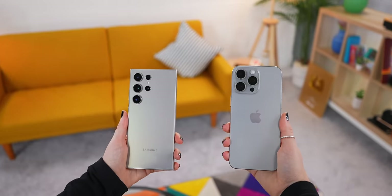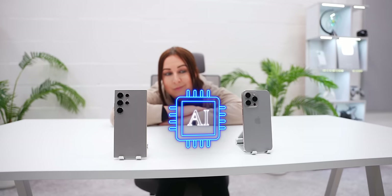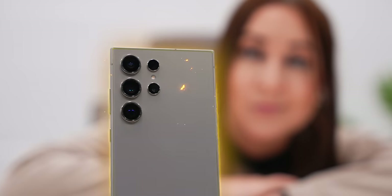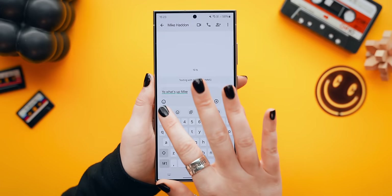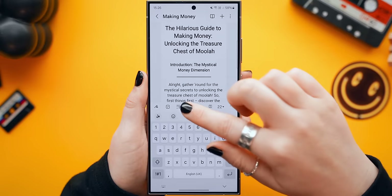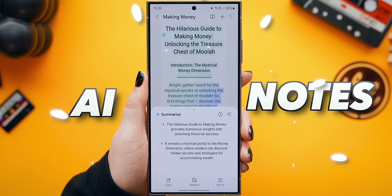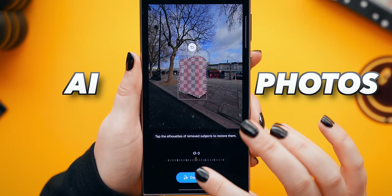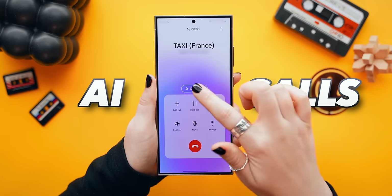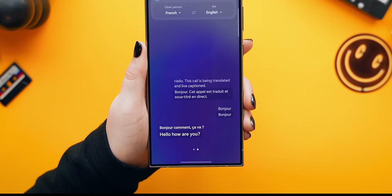First we gotta talk about the biggest new addition to these two, and that is AI. AI is being added to pretty much anything and everything, especially the S24 Ultra. It has AI in its keyboard that helps rewrite your message into different styles, its note app has auto formatting and summarizing, AI in its photo editor for generative editing, and live translate for phone calls which translates what the other person is saying from their language into yours.